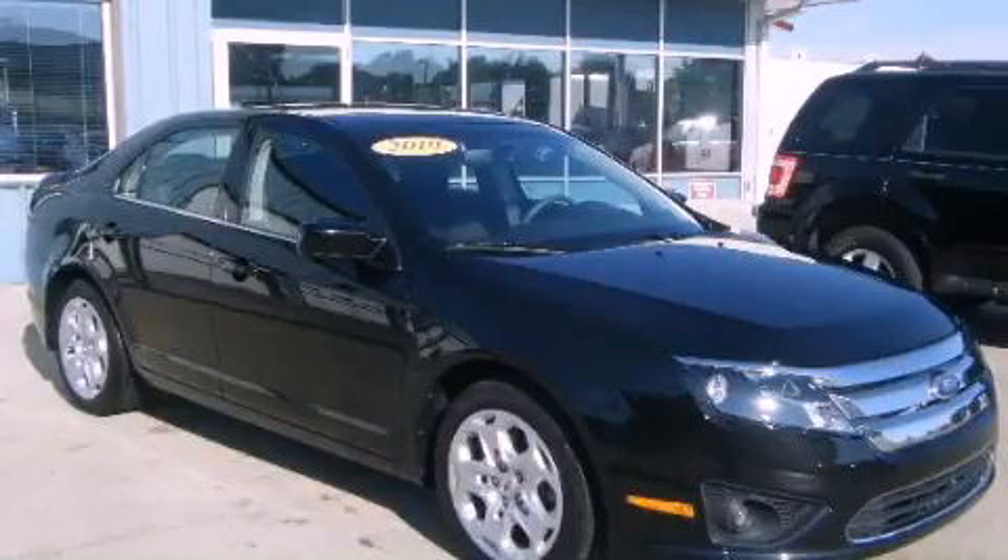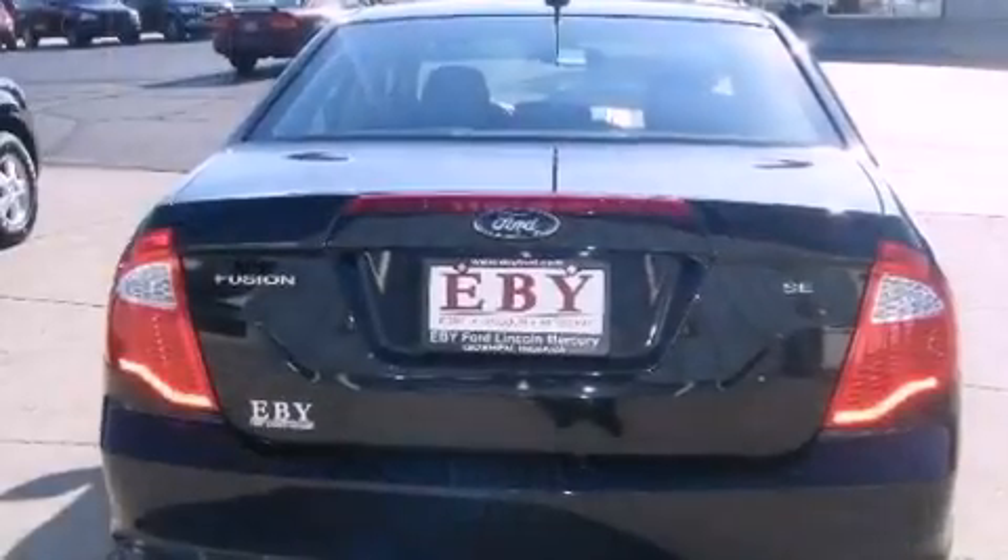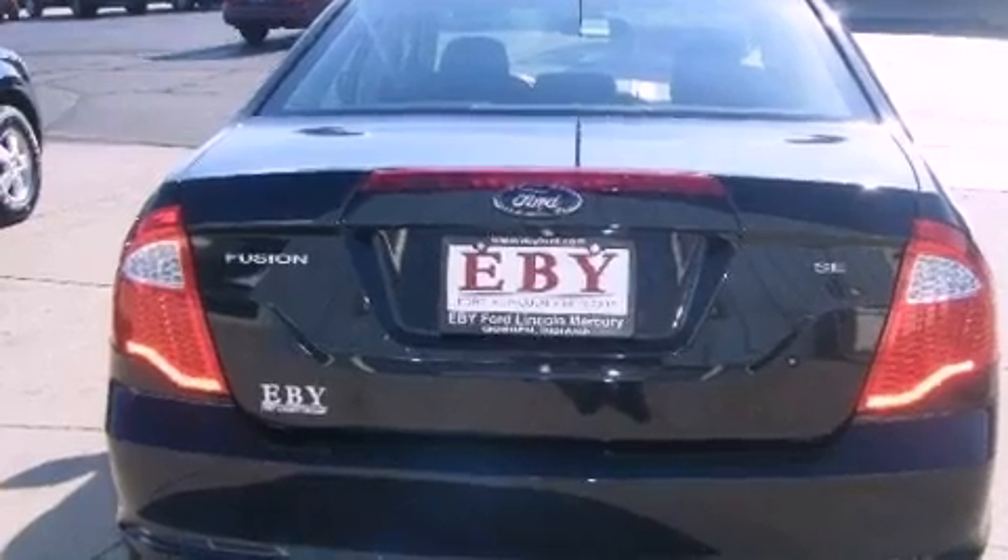This is a 2010 Ford Fusion. It features a 2.5-liter 4-cylinder engine and a 6-speed automatic transmission.